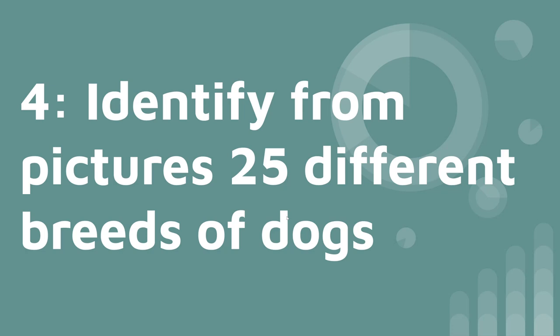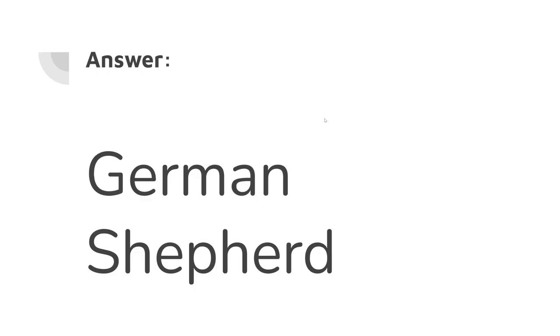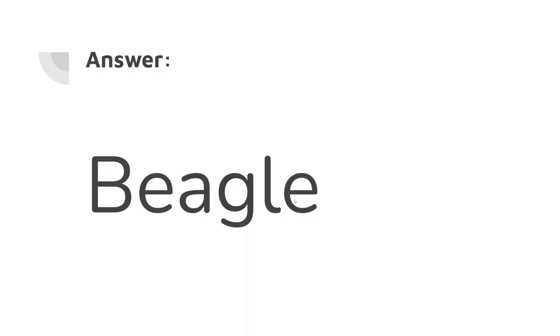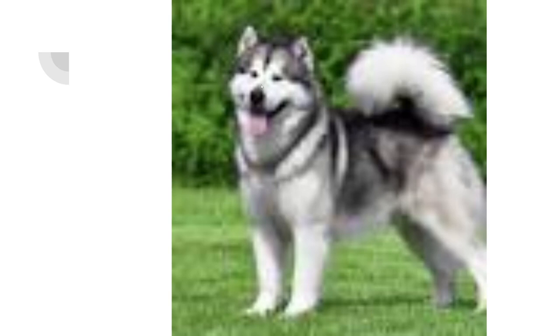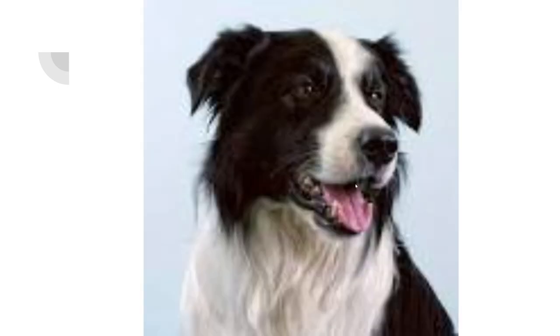Number four: identify from pictures 25 different breeds of dogs. If you said German Shepherd, you are a winner — I actually have this dog; her name is Zoe and she's really cute. If you said Beagle, you are correct. Next is a Chow Chow — correct. It's a Bulldog. You are correct, it's a French Bulldog. And they are a Poodle. Next are Alaskan Malamutes. I actually had a neighbor who had a Border Collie once.